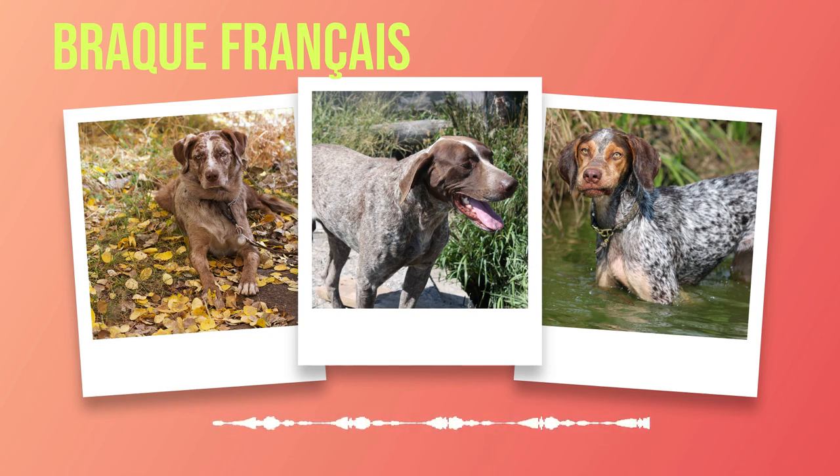As you embark on this exciting journey of choosing a Brac Francais, remember that selecting the right dog is just the beginning. Building a strong bond with your new companion requires patience, commitment, and ongoing training. With proper care and guidance, your Brac Francais will flourish into an exceptional companion who will bring immeasurable joy into your life. Bringing a Brac Francais into your life is not a decision to be taken lightly — assessing compatibility, finding reputable breeders, and considering gender preferences are all vital steps.